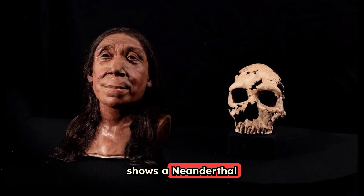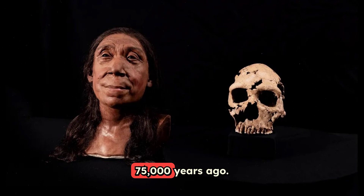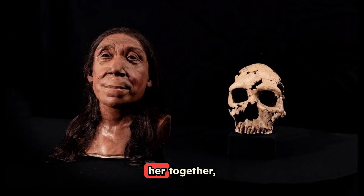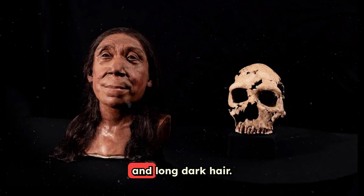One reconstruction shows a Neanderthal woman whose skull was crushed into hundreds of pieces 75,000 years ago. Despite this damage, scientists pieced her together, revealing her wide face, prominent brows, and long dark hair.